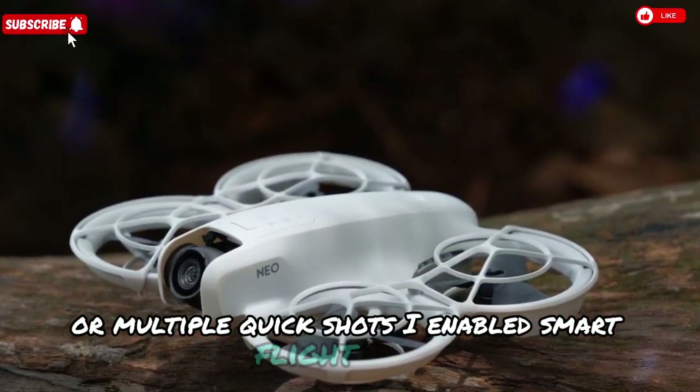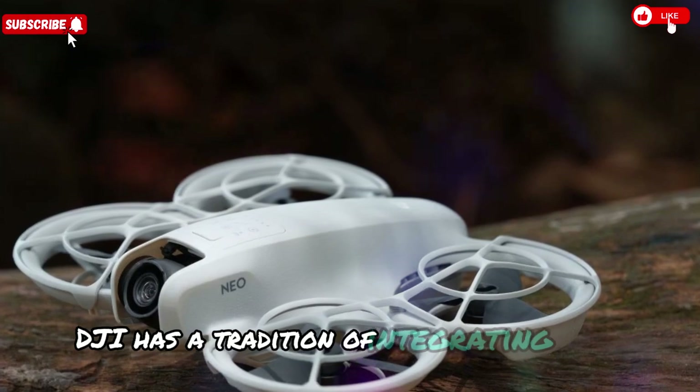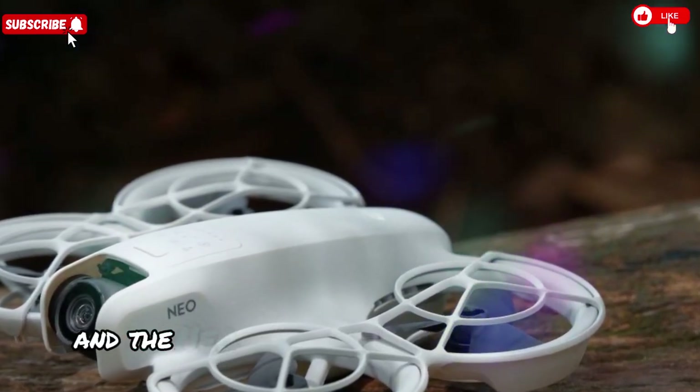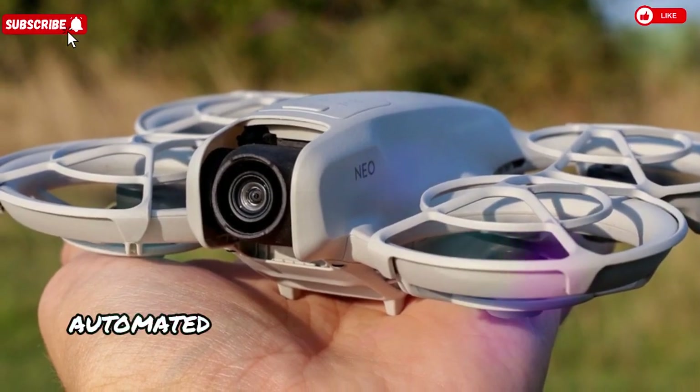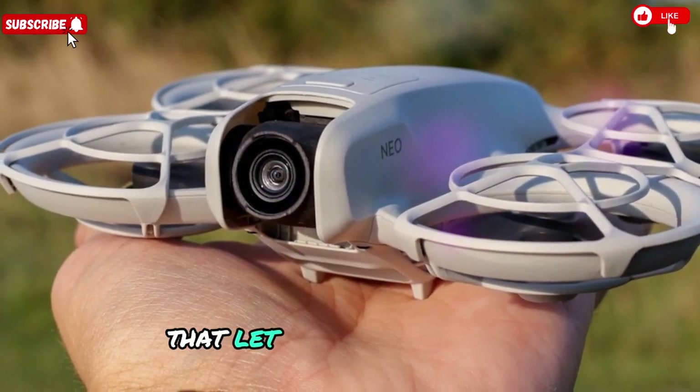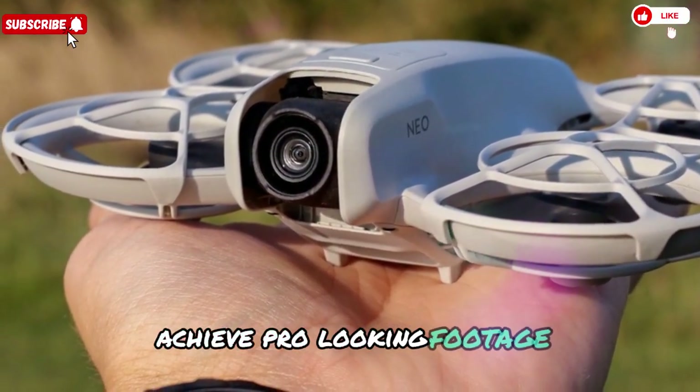AI-enabled smart flight modes: DJI has a tradition of integrating smart, user-friendly flight modes, and the Neo 2 appears to be no exception. Leaks point to AI-powered automated maneuvers and creative flight paths that let even newbie pilots achieve pro-looking footage with minimal effort.